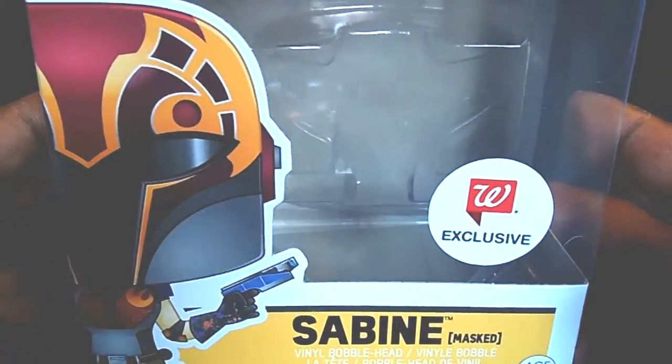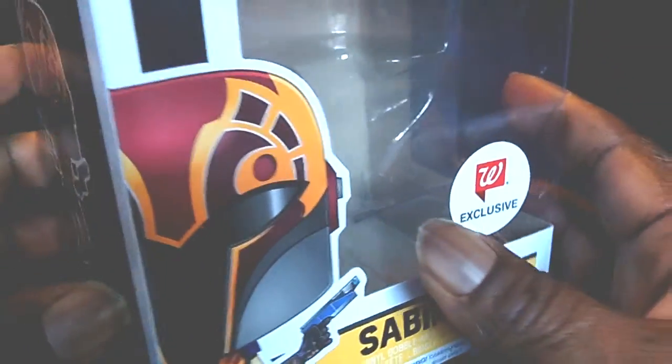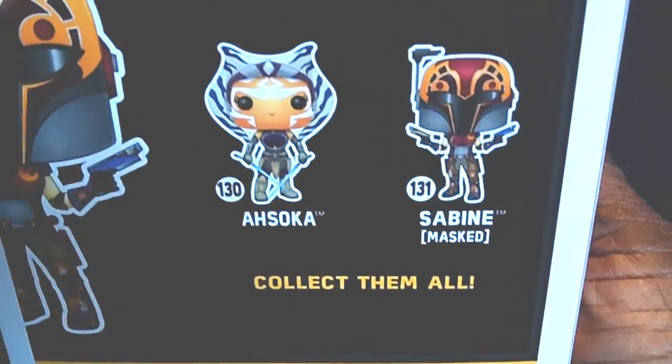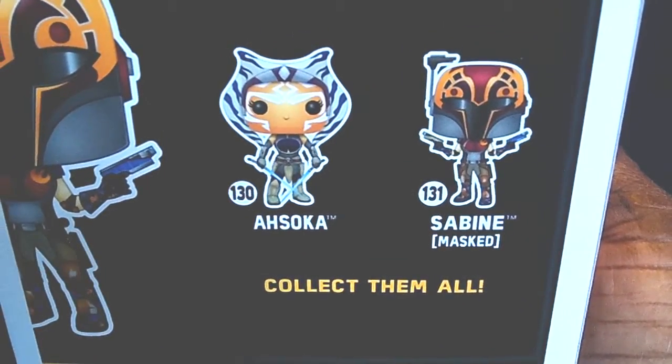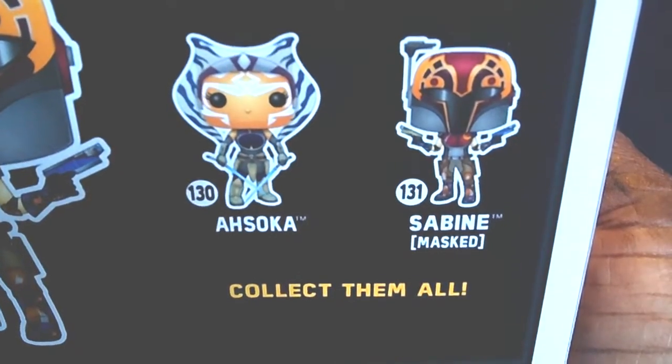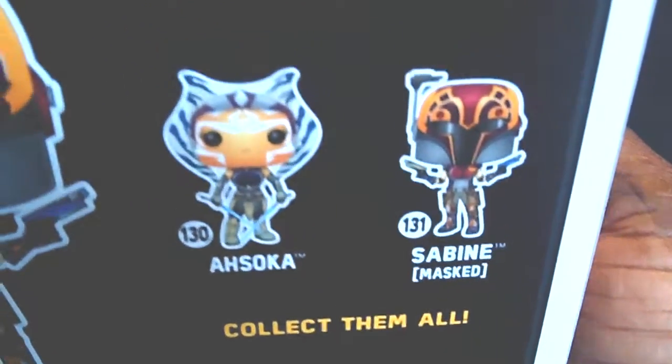Here is the packaging right here. Waiting for this awesome pop to show up, and here it is. Here's the back of it. Of course you see Ahsoka — she is a Hot Topic exclusive. I don't have a Hot Topic in my area, so I have to wait until she comes back in stock to get her. But this is Sabine herself.